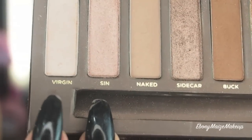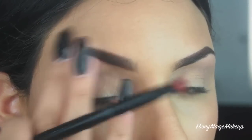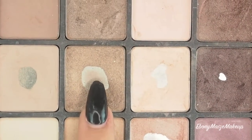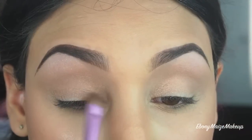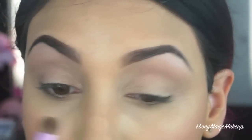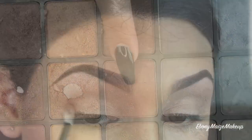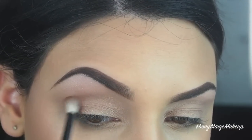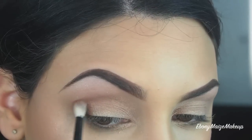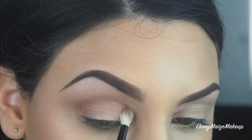Taking the colour Virgin from the same palette, I'm using this as a highlight underneath the brow bone. Now I'm taking an Inglot Cosmetics eyeshadow number 31 — it's a beautiful neutral colour — and applying this onto the entire lid of the eye just to enhance that base colour. Then I'm taking 609, another Inglot Cosmetics colour, and with a smaller fluffy brush I'm applying this into the crease of the eye, then fluffing it out and diffusing it with a big fluffy blending brush.